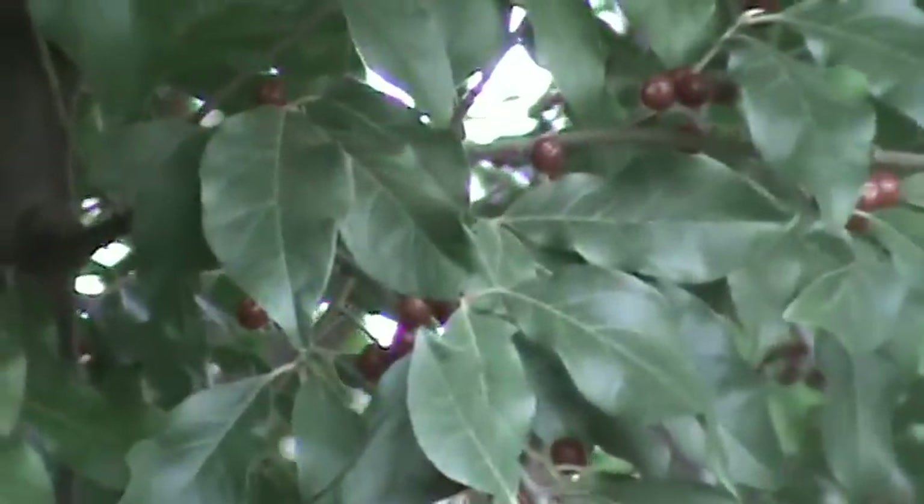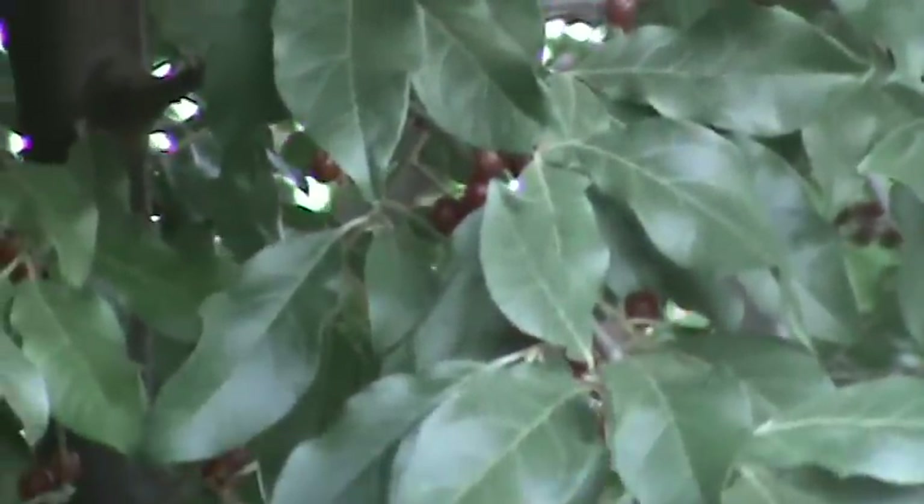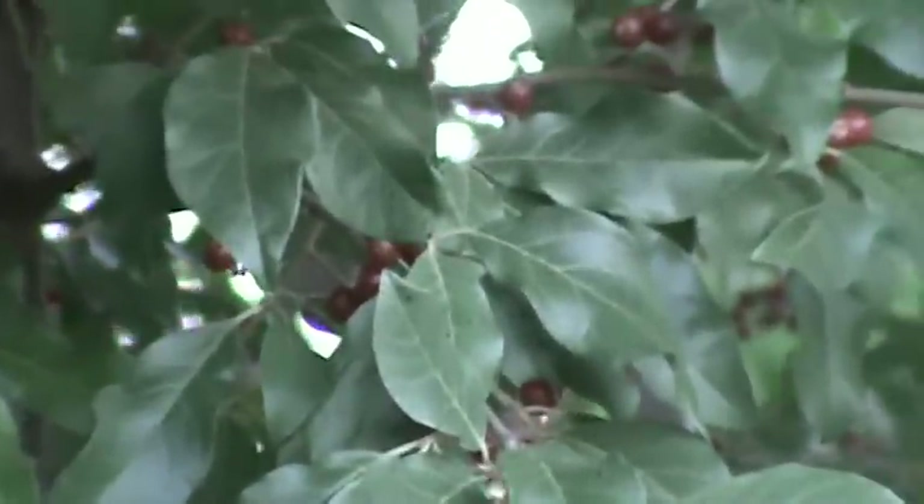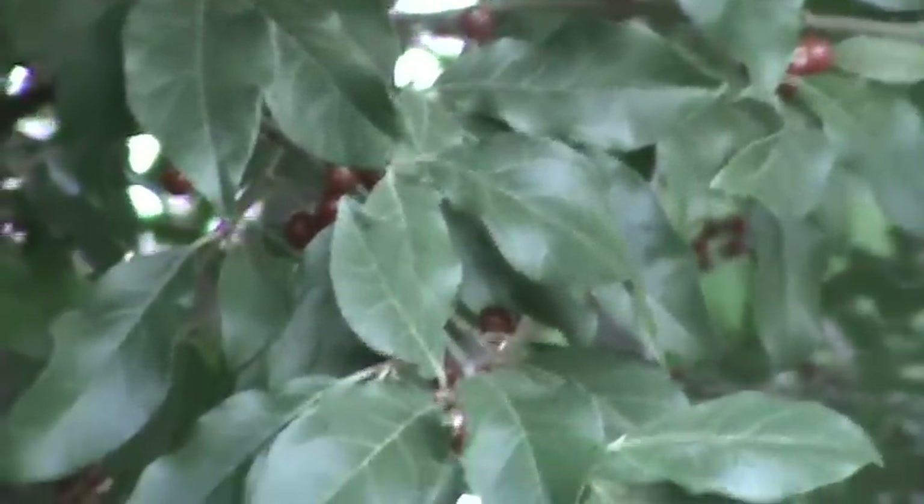Like the Autumn Olive, the Gomi is a nitrogen fixer. What that means is they can take nitrogen out of the air and put it in the ground. We're talking about a symbiotic relationship with the bacteria that lives in their roots, so it improves the fertility of soils nearby.